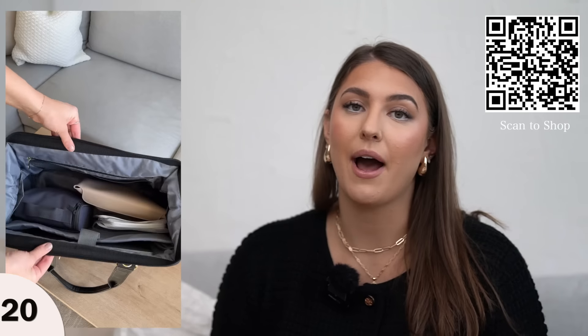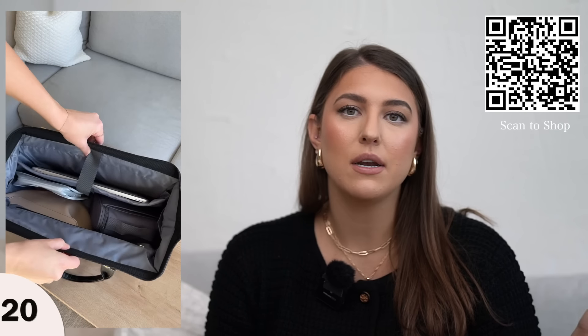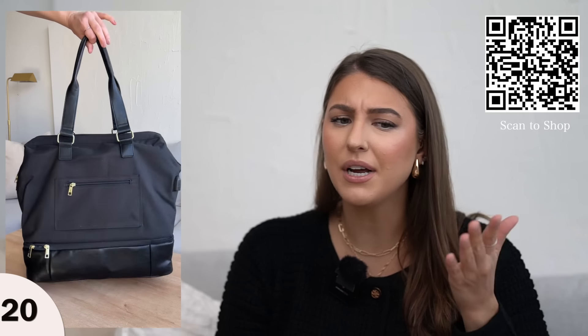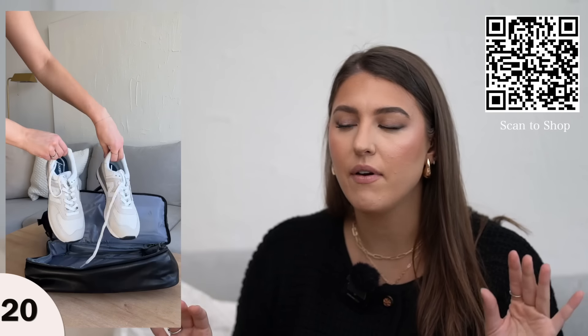One of my favorite weekender bags — this is very similar to the Beis bag but for a fraction of the price. I also do have the Beis bag and when I was feeling this one I was like whoa, this one is really good. I actually prefer the size of the Amazon one because it's a bit smaller. The Beis bag is pretty big and I haven't actually traveled with it because I'm scared they're going to make me check it. I know for a fact the Amazon one is much smaller and fits under the seat in front of you very easily. It has a nice shoe compartment at the bottom and the inside opens up with a wire frame — the quality is really good. If you're looking for a new weekender bag for upcoming spring travel I highly recommend this one.